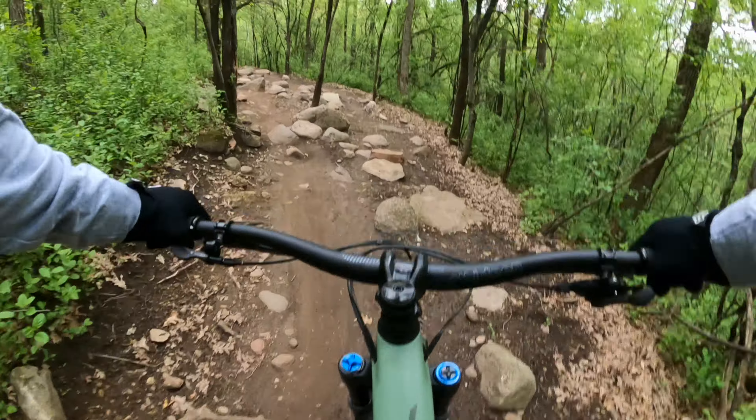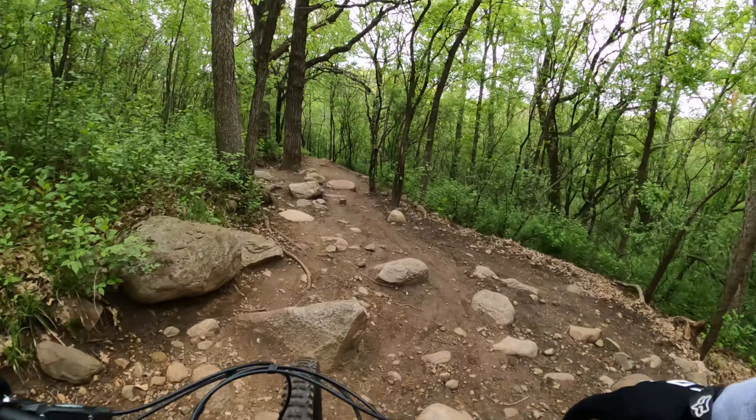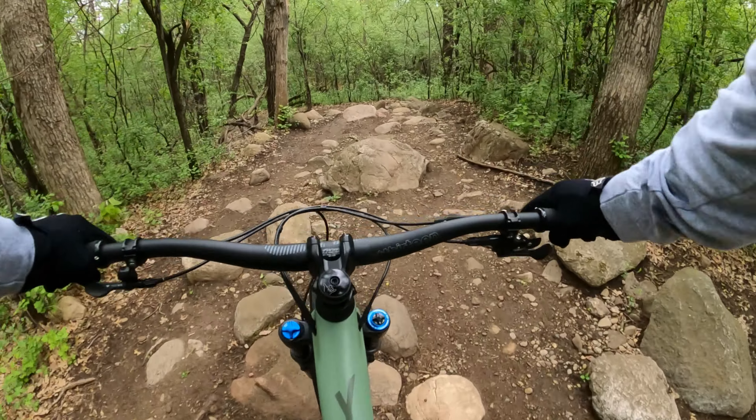And if you haven't caught on by now, there are rocks and technical sections all over this place. So if tech is your thing, this place is for you — because there's a lot.